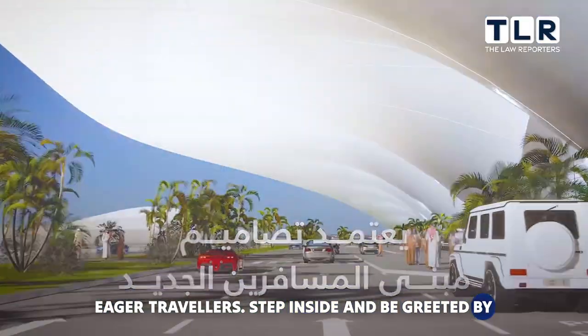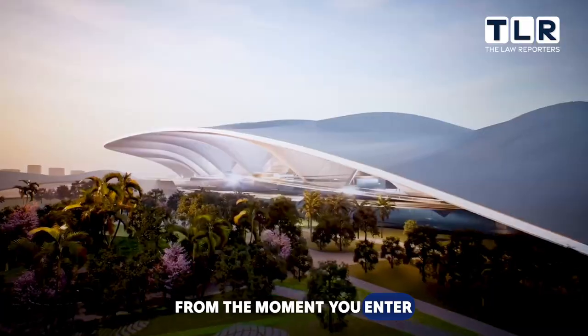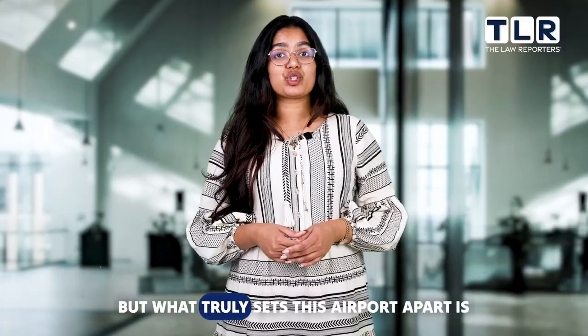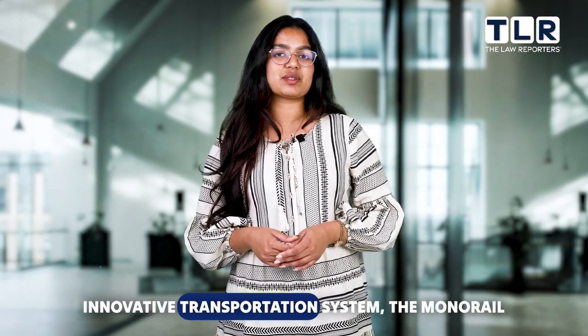Step inside and be greeted by the epitome of elegance and efficiency. From the moment you enter, you'll be captivated by the seamless blend of functionality and aesthetic appeal. But what truly sets this airport apart is its innovative transportation system.